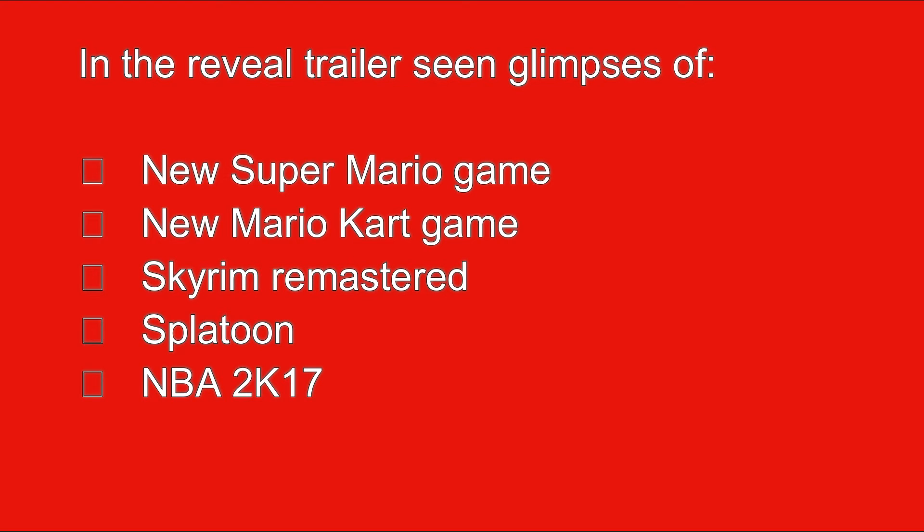From the trailer glimpses, we saw a new Super Mario Brothers game, a new Mario Kart game, Skyrim Remastered which looks absolutely amazing, Splatoon, and NBA 2K17, which also looks great. So these are the games that are confirmed and rumored.